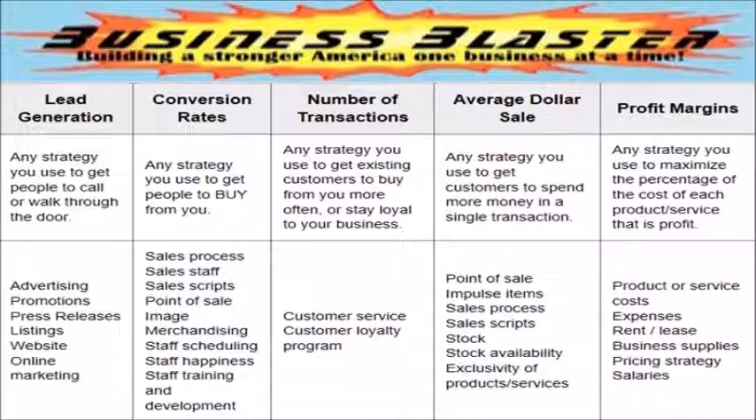Once the customer has made an initial purchase, you want them to return for additional purchases. You will encourage them to do this with excellent customer service and loyalty programs. You also want to use strategies such as upselling, downselling, cross-selling, and drip campaigns.